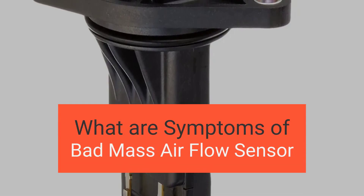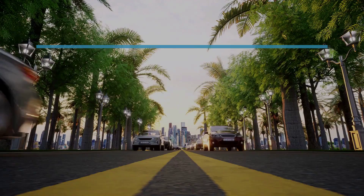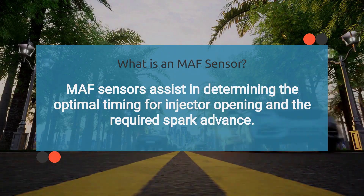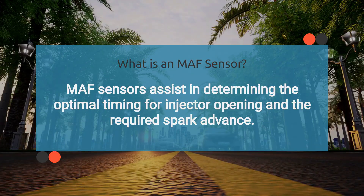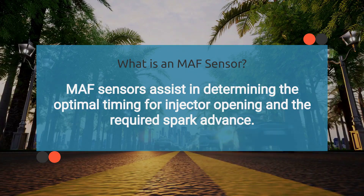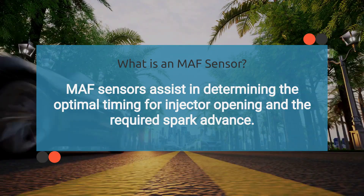In this video, we're diving into the symptoms of a bad mass airflow sensor. The mass airflow sensor, also called an air meter, plays a crucial role in the engine's operation by measuring the amount of air passing through the throttle body. This sensor detects the airflow and sends a corresponding signal to the vehicle's computer system.